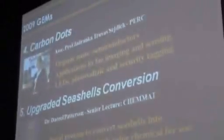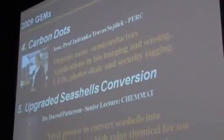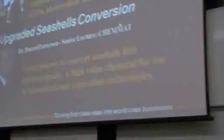The fourth one is by Associate Professor Jojanka Travis Sajic, who has developed carbon dots — organic nano-semiconductors with applications in bioimaging and security tagging. And lastly, Dr. Darrell Patterson, who has developed a novel process for converting seashells into hydroxyapatite, which is a high-value compound with uses in biomedical and separation technologies.